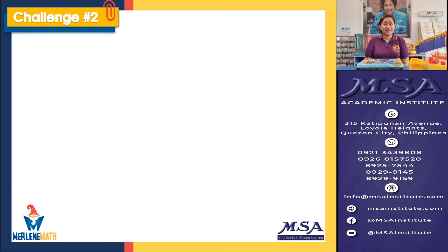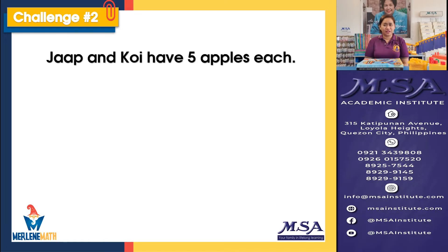Let's now go to challenge number two. This is another addition story.